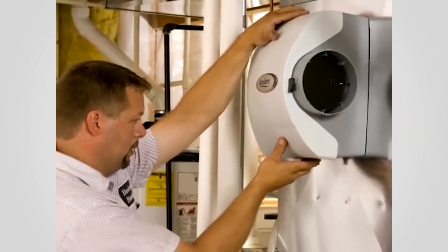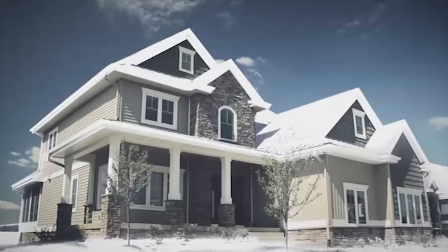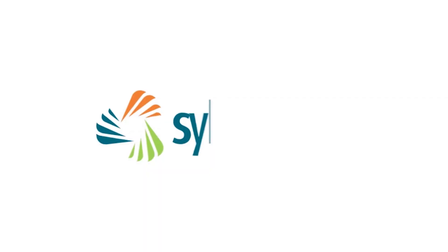With an Aprilaire humidifier, you'll instantly feel the cozying effect of whole home humidification. Get yours today at sylvain.com.